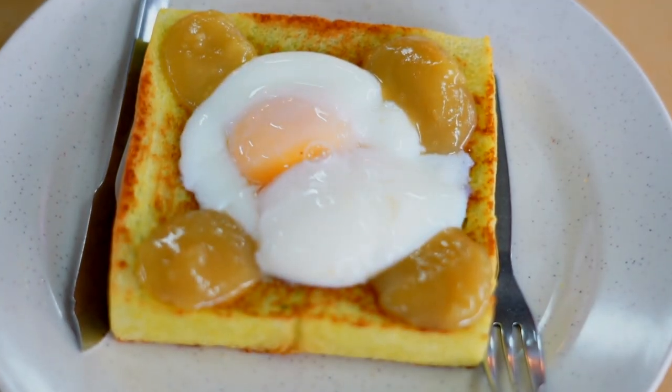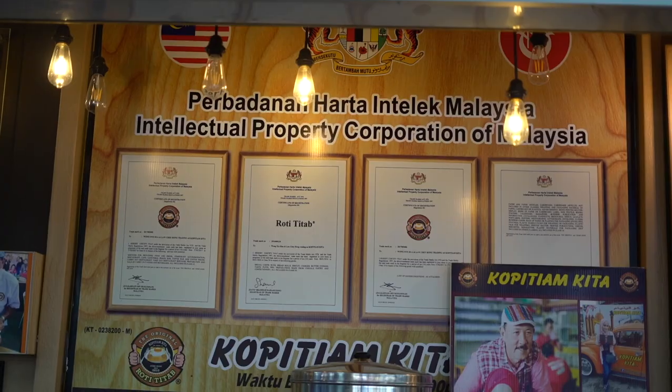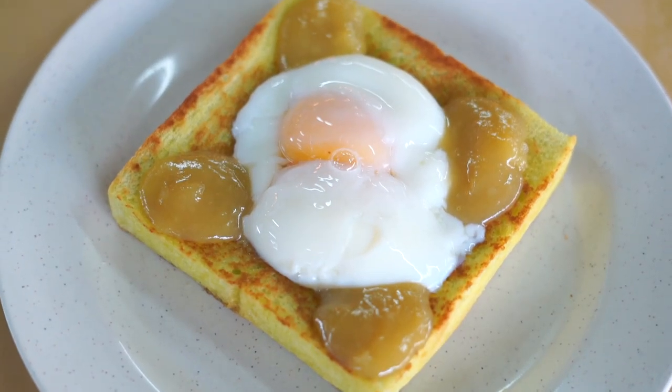Their main special dish here is called the roti titab. It's so famous that it's even copyrighted by the owner, who is really friendly by the way — he came by and took a picture with us. Roti titab is basically like your kaya toast but everything all in one. It's a really thick slab toast.